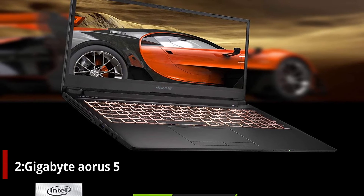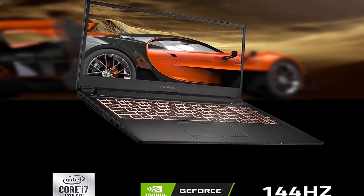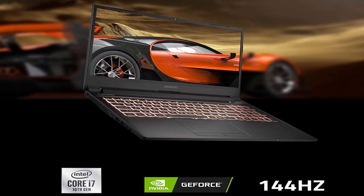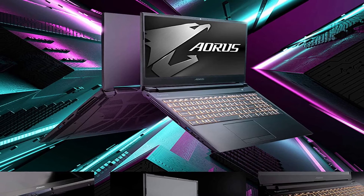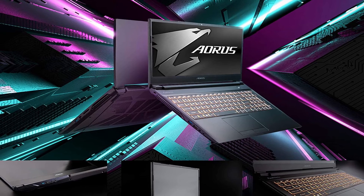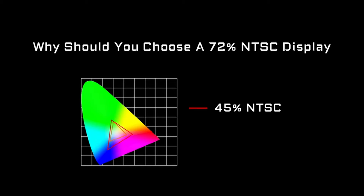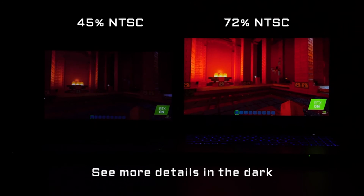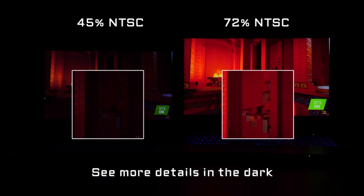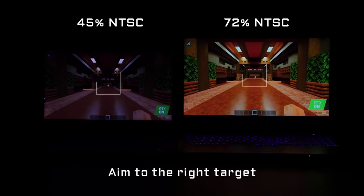Number two: Gigabyte Aorus 5. A high refresh rate display may be one of the most useful pieces of technology for higher-level gaming, as the smoother movement makes it simpler to see what's going on and react. The Gigabyte Aorus 5 gaming laptop can provide all of this in a package that costs only $1,199. This laptop has an Intel Core i7-10750H processor and an Nvidia GeForce GTX 1660 Ti graphics card that allows it to run up to 144Hz on its 1080p display. It also features 16GB of RAM to ensure that your games don't run out of memory too quickly, even if you're using Discord in the background.